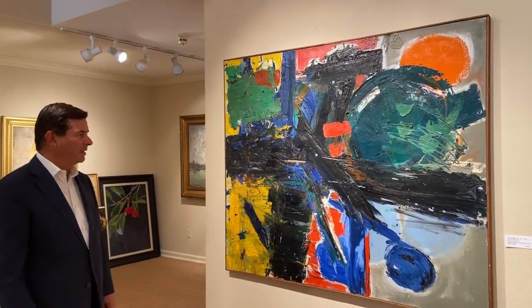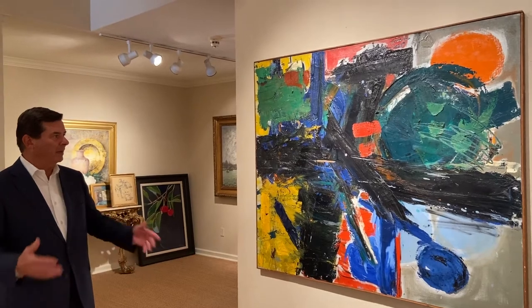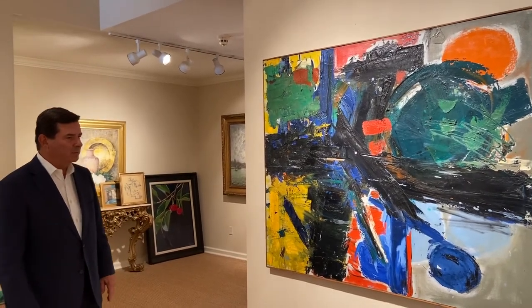She passed away in 1996, and we just got this collection about a year ago. We've been slowly cleaning them up and reframing them and getting them ready to display.